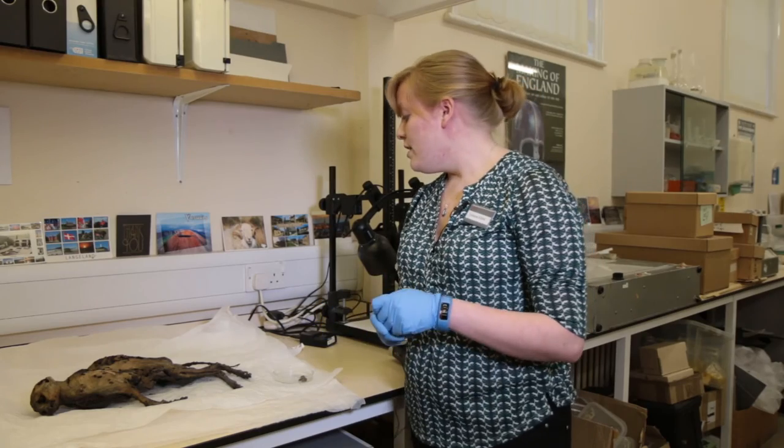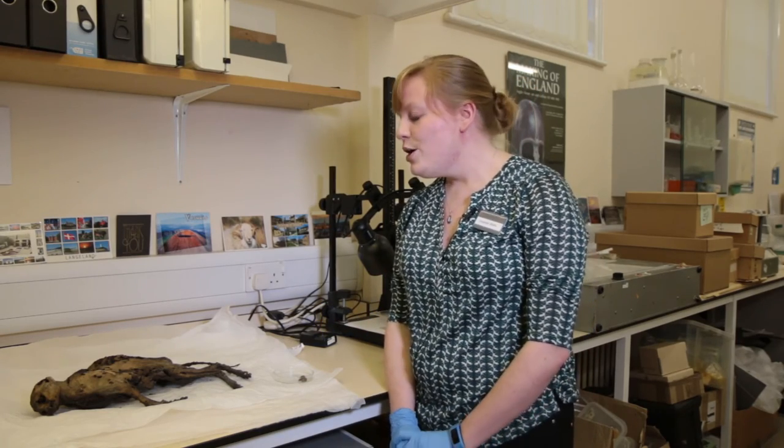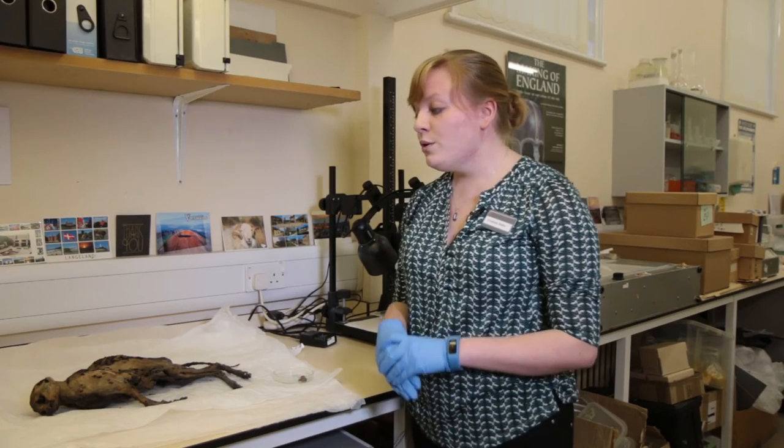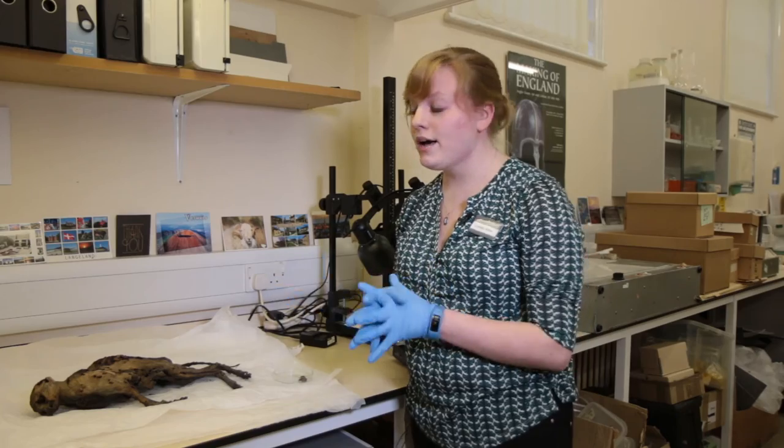After those samples were taken, the cat went to a freeze dryer — he went on a little vacation to a freeze dryer — where we were able to ensure no mold spores or insect activity could then come back.